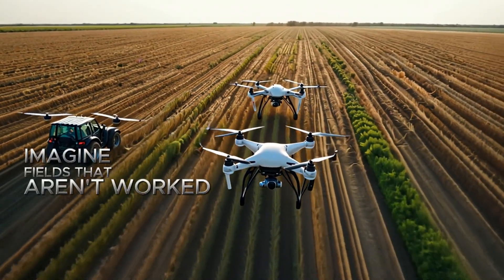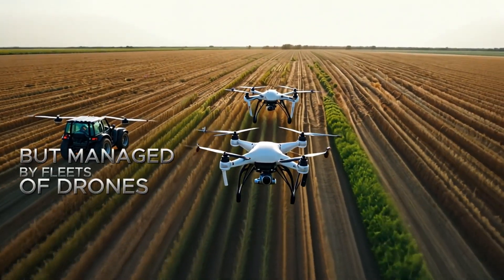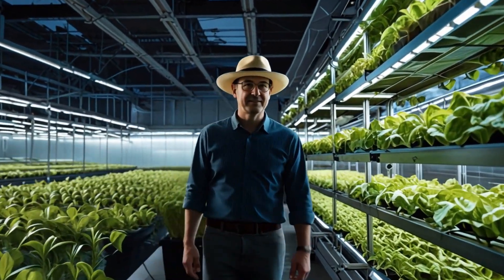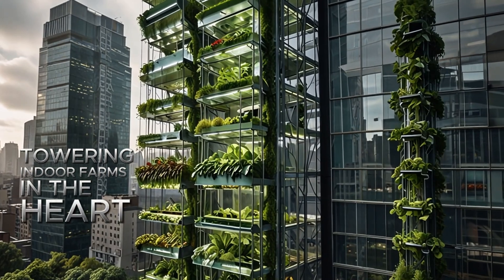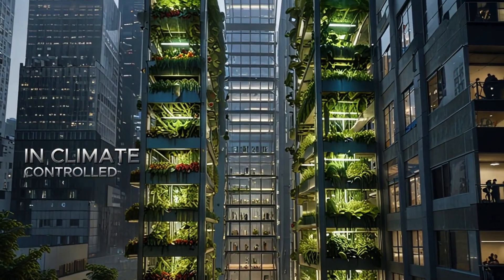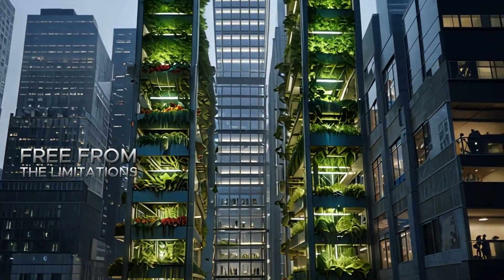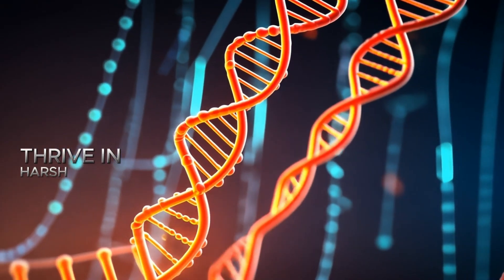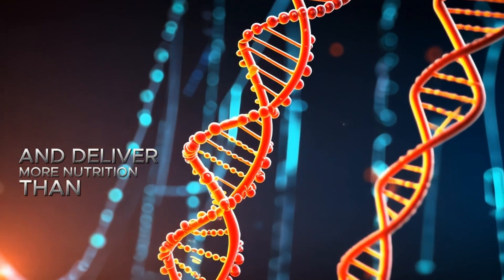Imagine fields that aren't worked by hand but managed by fleets of drones equipped with sensors that can detect crop health from the sky. Picture towering indoor farms in the heart of bustling cities where crops grow under LED lights in climate-controlled environments, free from the limitations of weather or seasons. They envision crops that are genetically engineered to resist disease, thrive in harsh climates, and deliver more nutrition than ever before.